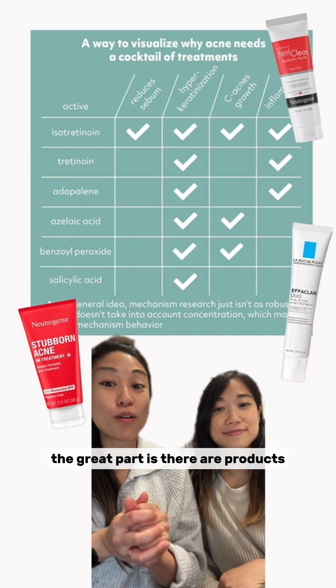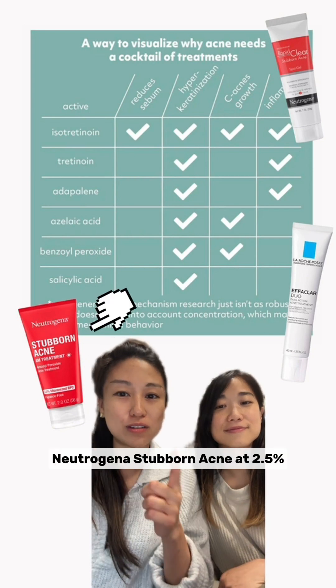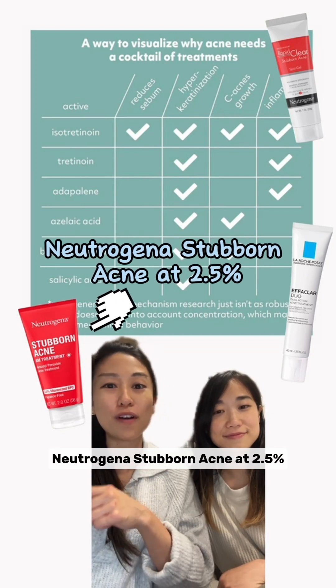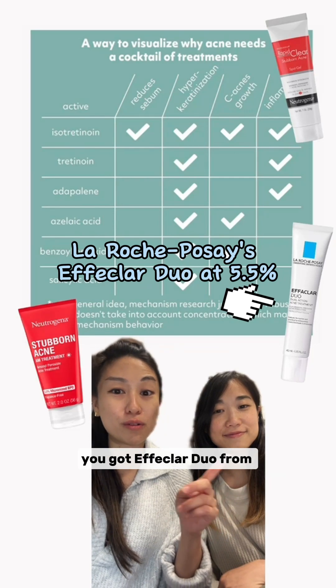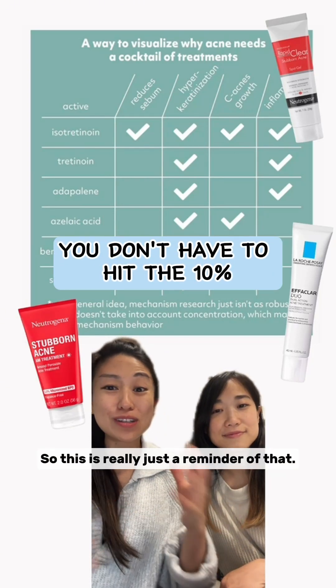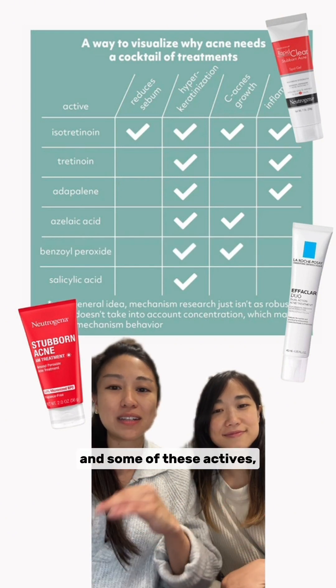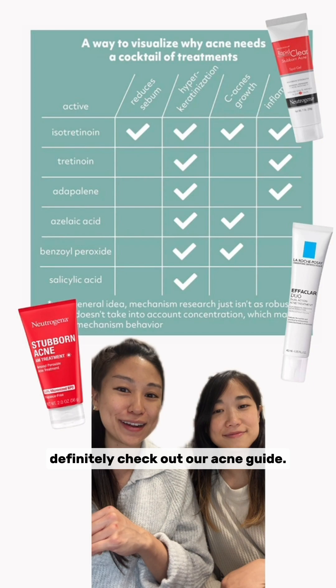Nowadays, the great part is there are products that hit these lower percentages. You've got products like Neutrogena Stubborn Acne at 2.5%, and Effaclar Duo from La Roche-Posay at 5.5%. You don't have to hit that 10%. If you really want to learn more about acne and some of these actives, definitely check out our acne guide.